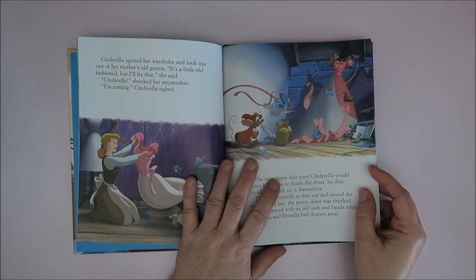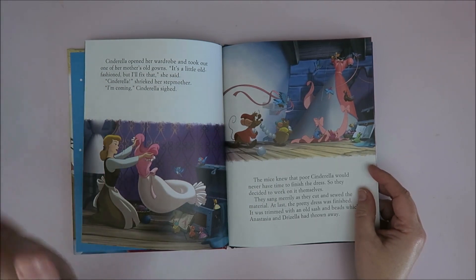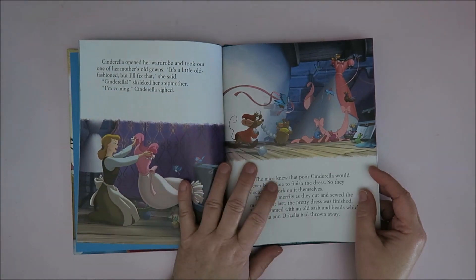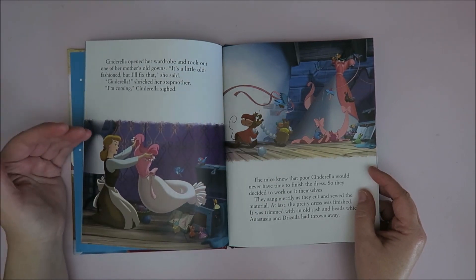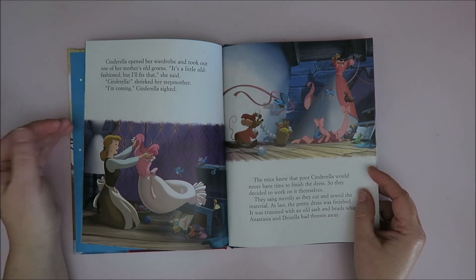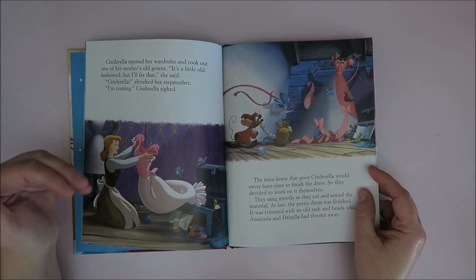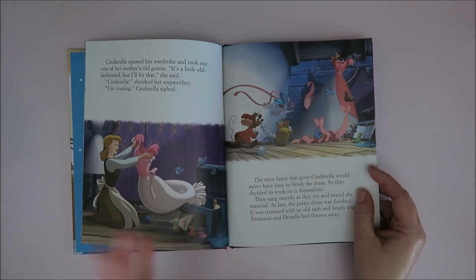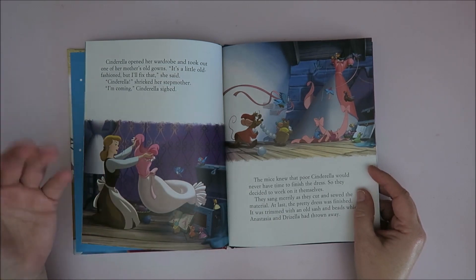Hi guys, welcome to Karen's Corner. If you watched my previous video — my previous Cinderella video with the backpack and the purse — you might have figured out that by now I also am a Cinderella collector. That's not a surprise, is it? Cinderella has always been my favorite Disney character. The movie has always been my favorite movie. It still is. I love Alice in Wonderland but it's not my favorite movie. I've been collecting on and off but there's just not that much Cinderella around — well, not in the Netherlands anyway. There is a lot of the Cinderella princess merchandise but I just really don't like that.